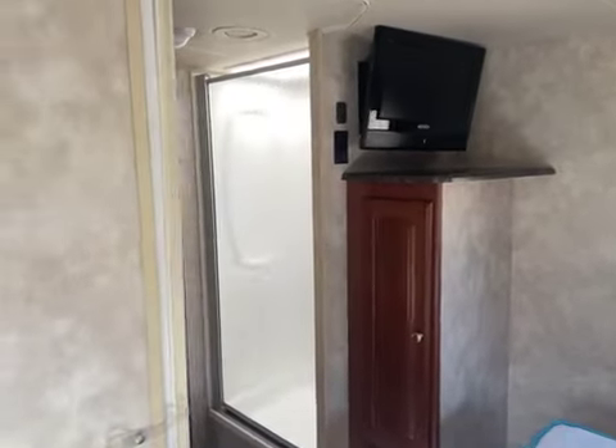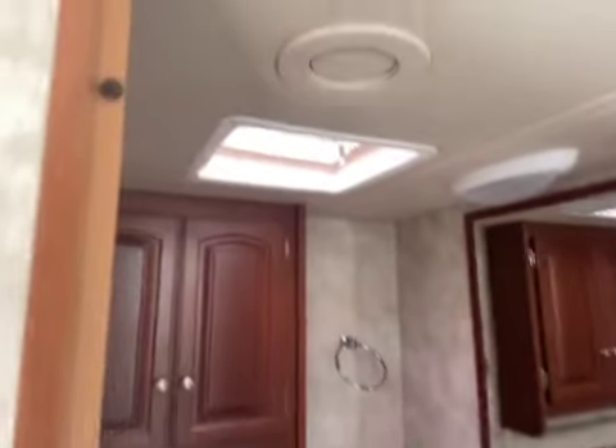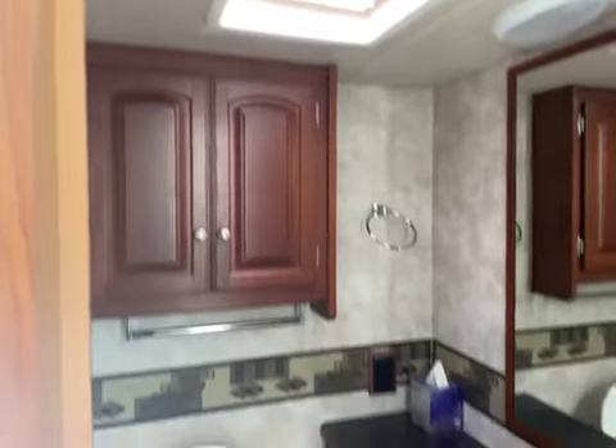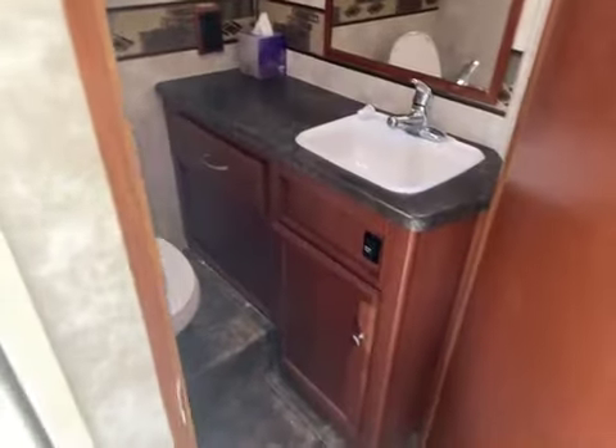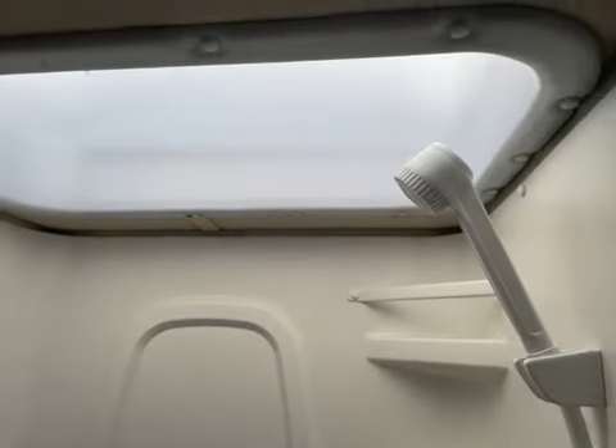Another TV in the bedroom. Bathroom features a skylight and a vent, along with a shower that also has a skylight.